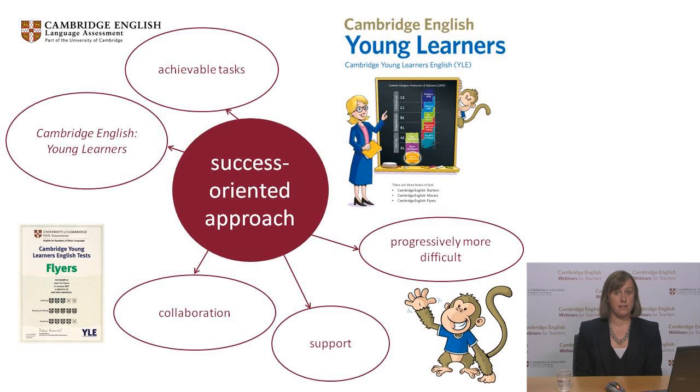Cambridge English Young Learners candidates are awarded shields that record their progress in the different parts of the test. No child ever fails a Cambridge English Young Learners test, so everyone can have a sense of achievement. A key feature of these tests is that they are motivating, giving children a positive start to their language learning journey.